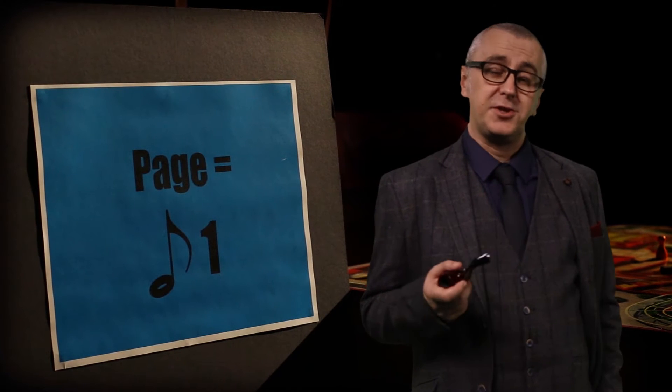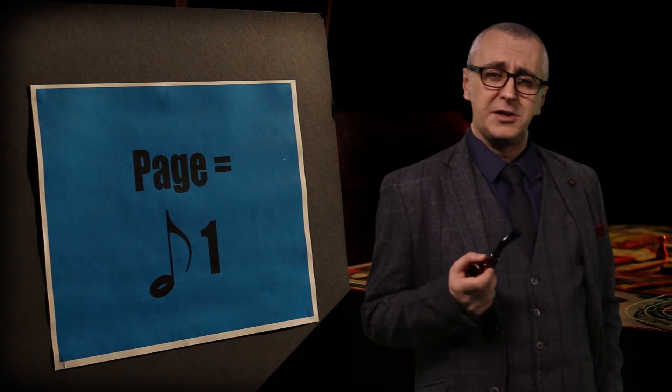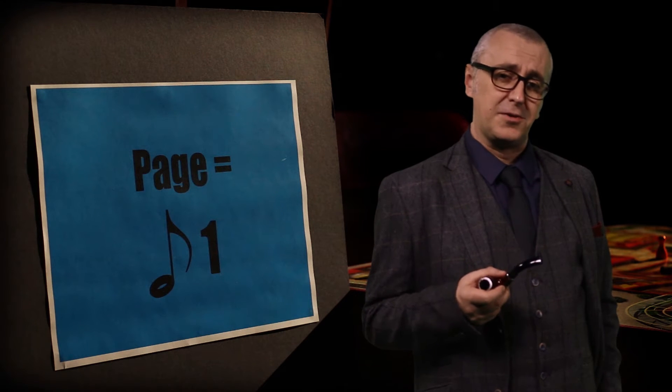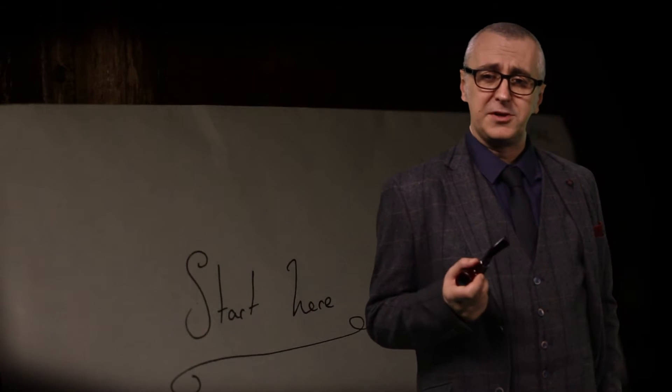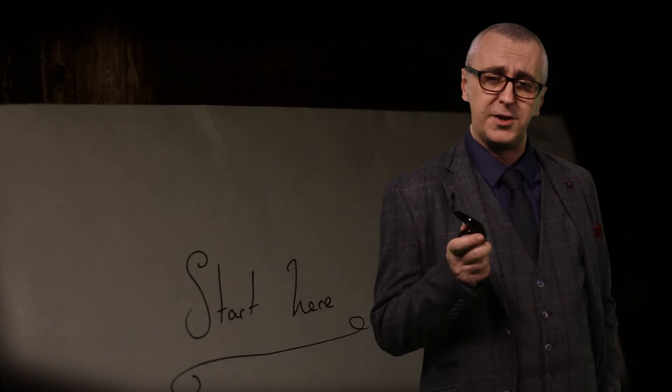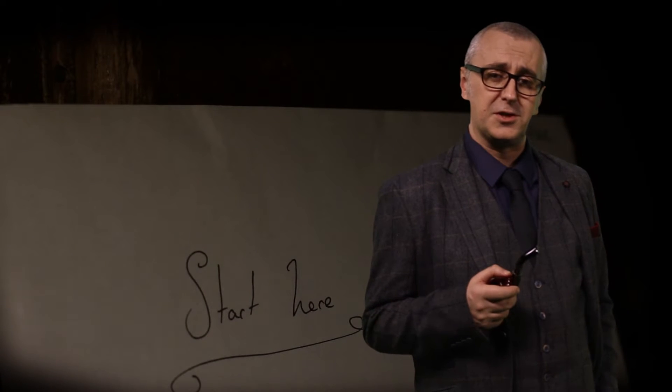Puzzle design — the challenging but fun aspect of creating your experience. Puzzles and riddles make your experience interesting and are ultimately what these experiences are about. When setting puzzles, make sure you refer back to the learning objectives which you set for the experience. They should reflect the overall goals of the session.